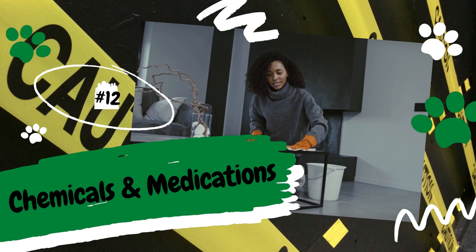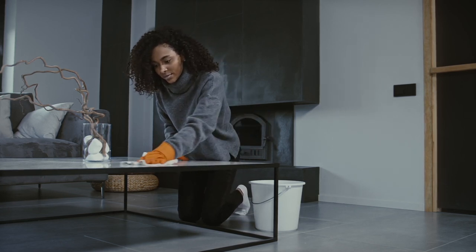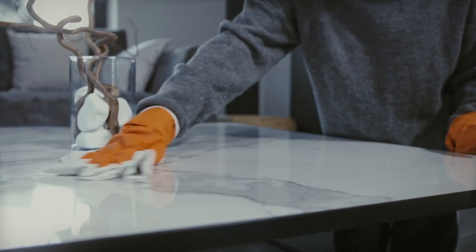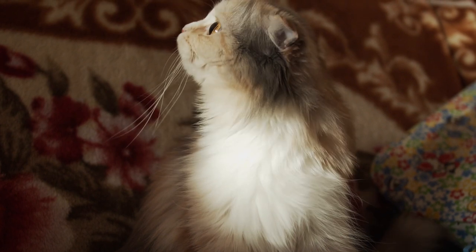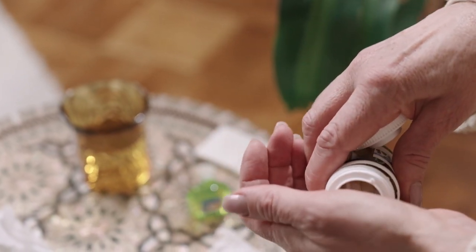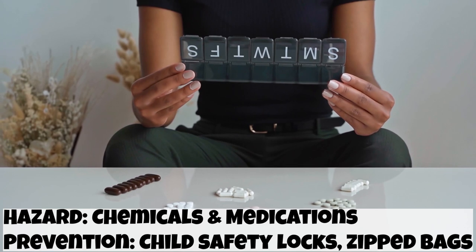Number 12: Chemicals and Medications. Cats are curious creatures, so they can easily paw open a cabinet filled with chemicals such as cleaning products. Bleach, dishwashing pods, and antifreeze are just a few of the many chemicals that are absolutely deadly if ingested. To protect your cat, put a child's safety lock on cabinets with chemicals or keep them completely out of reach. Prescription drugs are also a hazard — these medications are designed for humans, not animals, and a safe dosage for a human can be deadly to an animal. So if you use a pill organizer, consider zipping it in a bag so it won't pop open if a cat knocks it to the ground. You can also get child safety locks for medication cabinets.